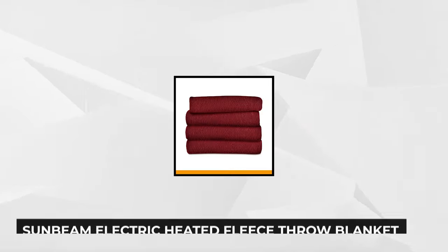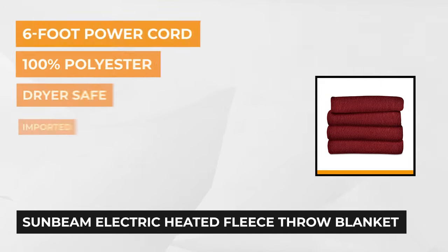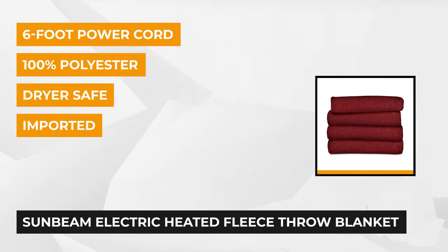Our first brand is the Sunbeam Electric Heated Fleece Throw Blanket. Get warm and comforted with this blanket made of soft fleece. It offers the warmth and softness that you dream of curling up with during colder times.